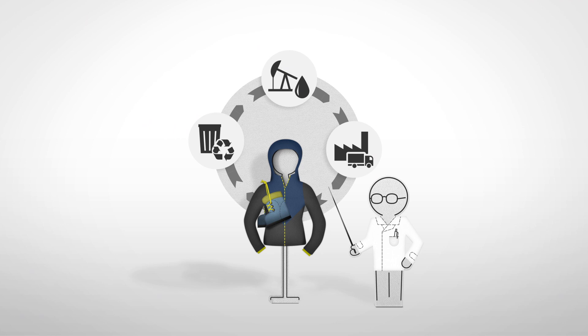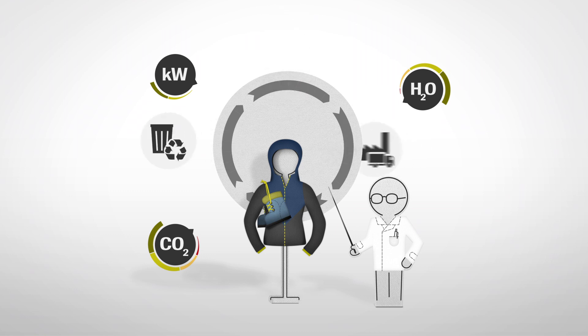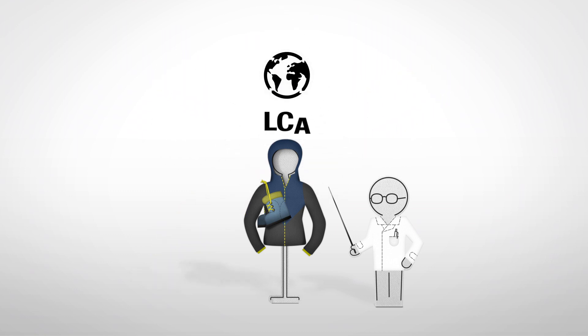By looking at different factors like energy consumption, carbon emissions, and water pollution in each stage, the final LCA report summarizes the various impacts of the product and translates them into 20 different indicators. That holistic view from cradle to grave enables us to identify how to minimize the product's impact.